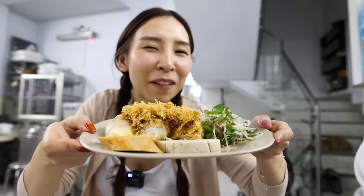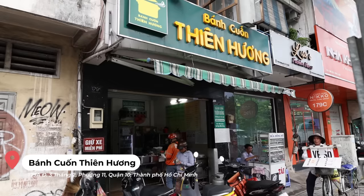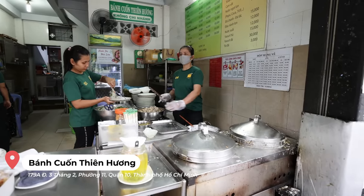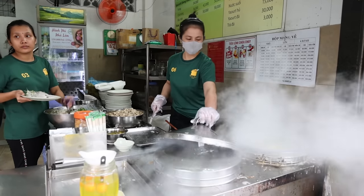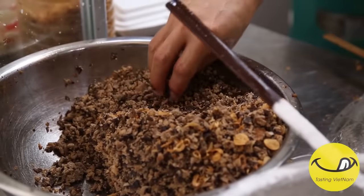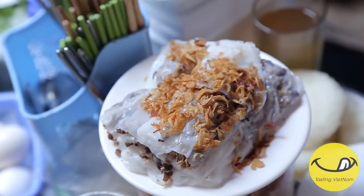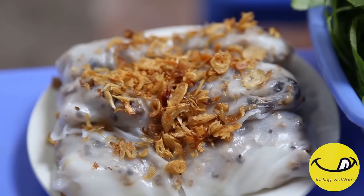Today I'm taking you to one of my favorite Bánh Cuốn places. This is Bánh Cuốn Tứ Hùng in District 10. They're known for their freshly made steamed rice rolls filled with ground pork and vegetable mixture. If this is your first time hearing about Bánh Cuốn, it's a popular breakfast dish for a lot of Vietnamese people.